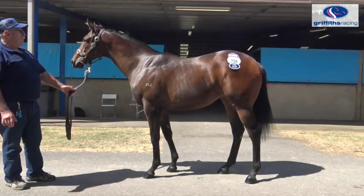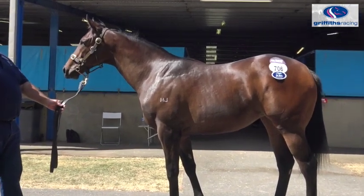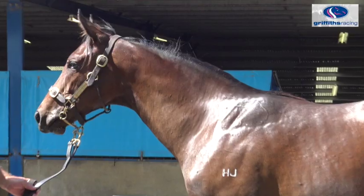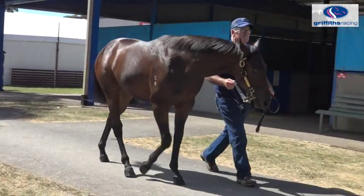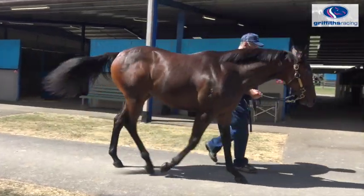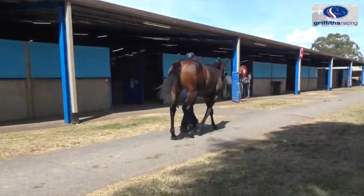G'day everyone, Robbie Griffiths again. Now I have to show you a beautiful filly by Testarossa. She's not very tall but she's very strong. She's a 20th of November foal so she's going to continue to grow and develop. Testarossa is a champion stallion and she's out of a Royal Academy mare, who's out of a Danehill mare and then a Marauding mare. So she's got all the bloodlines you look for. And Testarossa has done it all on the track himself and with his progeny.